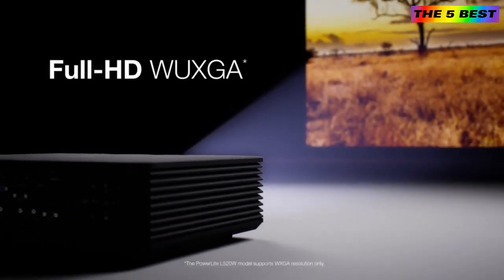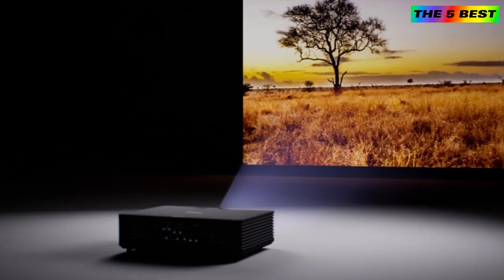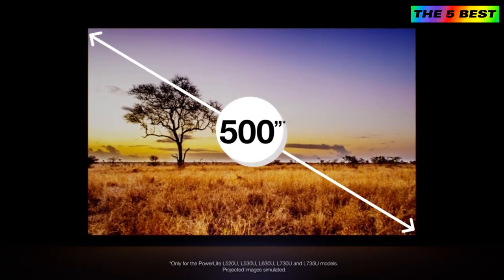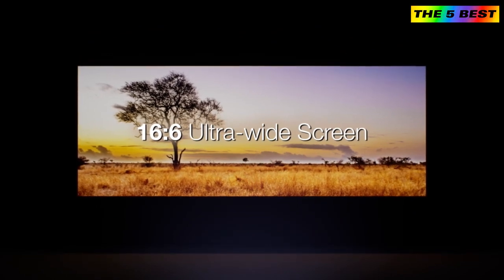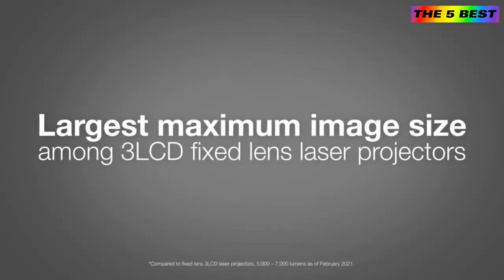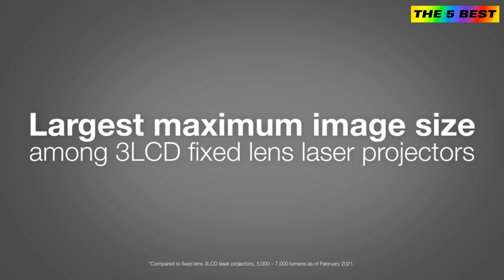With full HD WXGA resolution, your audience can see true-to-life images. Enhance spaces with large and captivating displays by projecting up to 500 inches from a single projector. Display ultra-wide 16x6 images that cover a large wall, with the option to use split screen for side-by-side projection from multiple inputs at the same time. The PowerLight L Series provides the largest maximum image size among 3LCD fixed lens laser projectors.